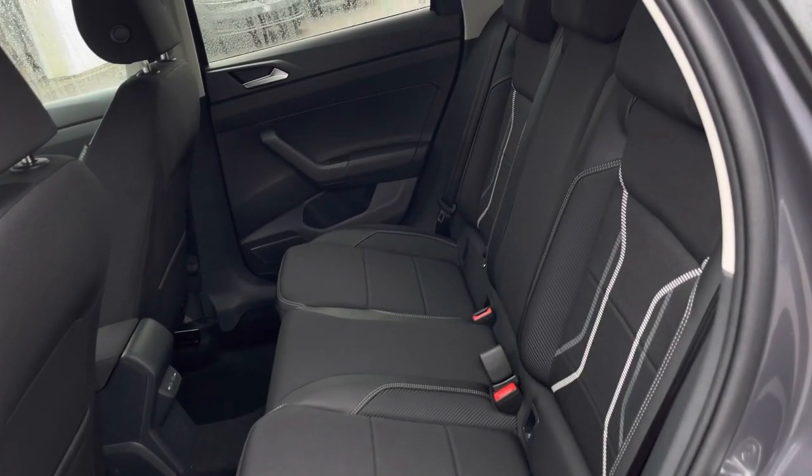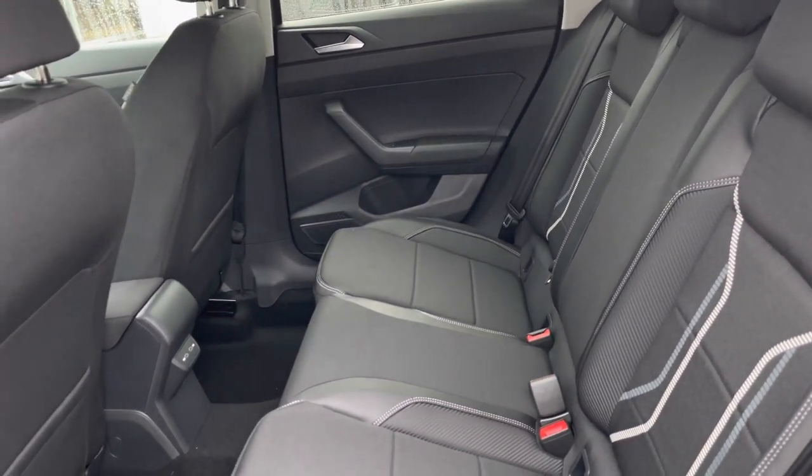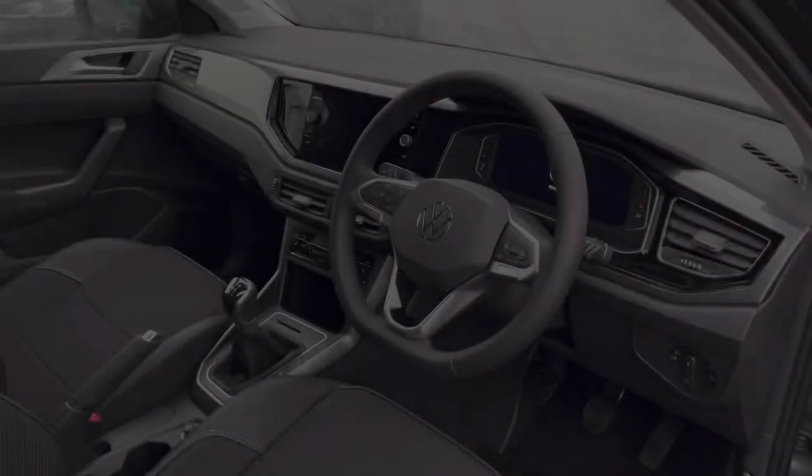We have a cloth finish featuring leather, offering both comfort and style. We have ISOFIX points fitted in the two large rear seats, as well as access to USB points in the back.